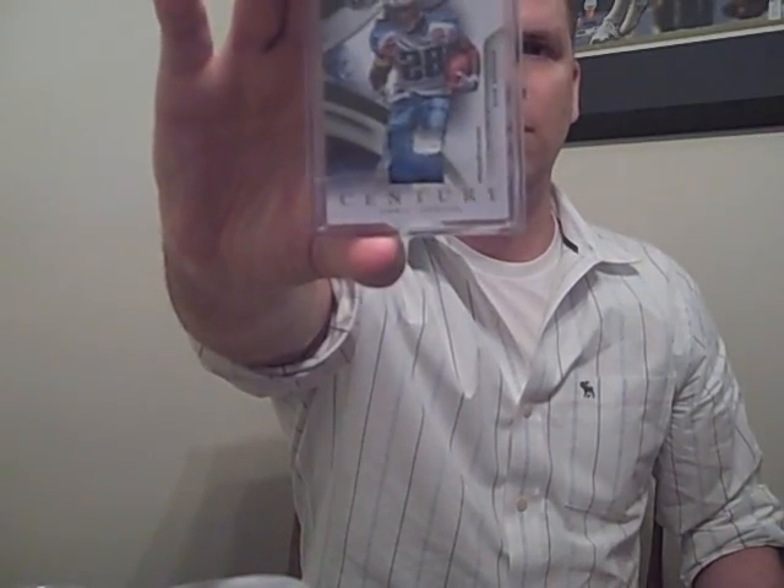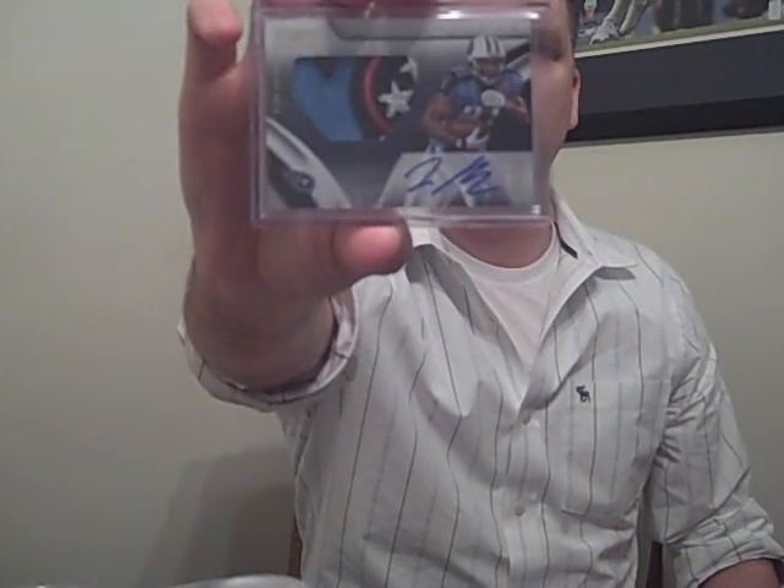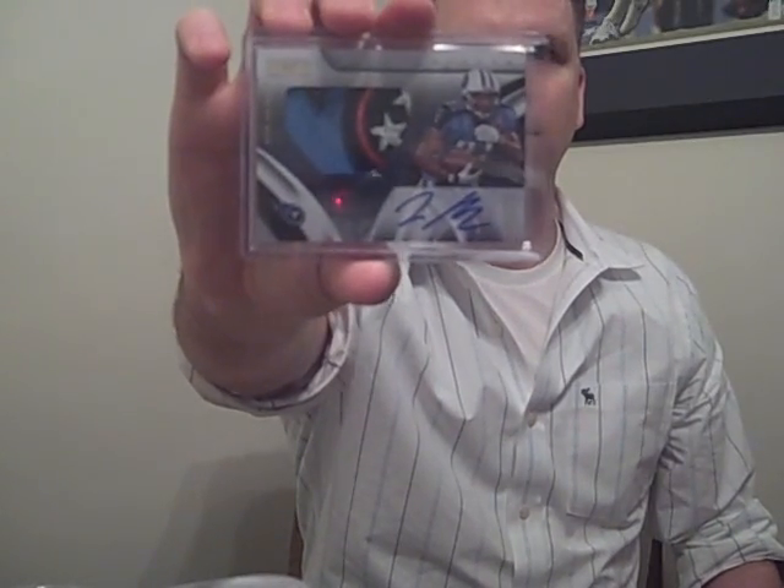Next, some Titans hits - pretty sick, possibly for sale or trade for the right cards. Numbered 39 out of 50, three-color patch of Chris Johnson - pretty dirty. And this is sick: logo patch auto rookie numbered out of 25, on-card, of Javon Ringer. That'll possibly be for trade or go on eBay.